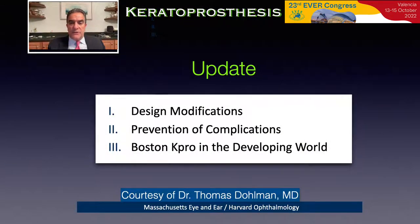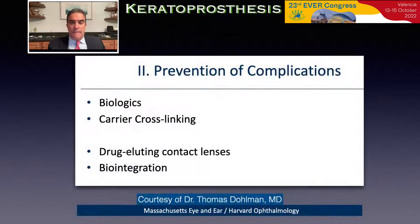Design modifications have been implemented over the past few years to decrease the incidence of complications and decrease the cost of producing this keratoprosthesis to make it more available in the developing world. The cost has been reduced to two-thirds the previous cost of the Boston keratoprosthesis. Many attempts at decreasing complications have included the use of biologics, carrier cross-linking of the donor tissue, drug-eluting contact lenses to prevent infection, and biointegration of the keratoprosthesis with the recipient cornea.